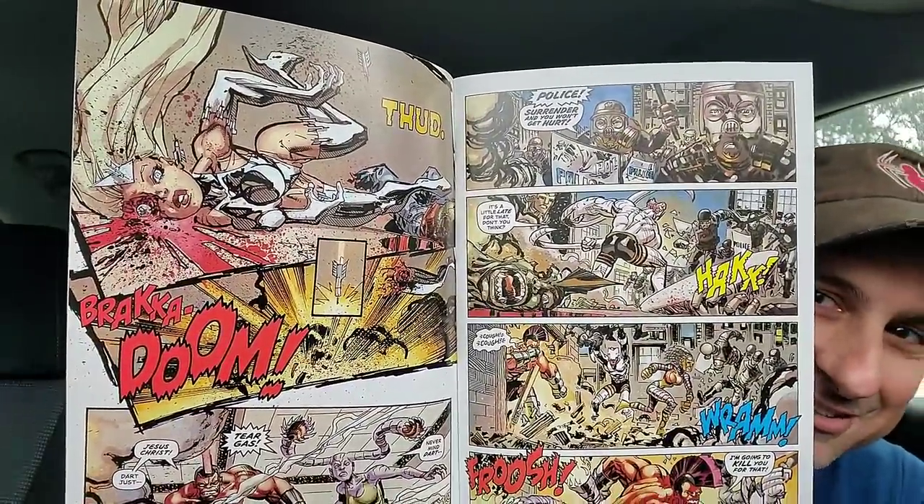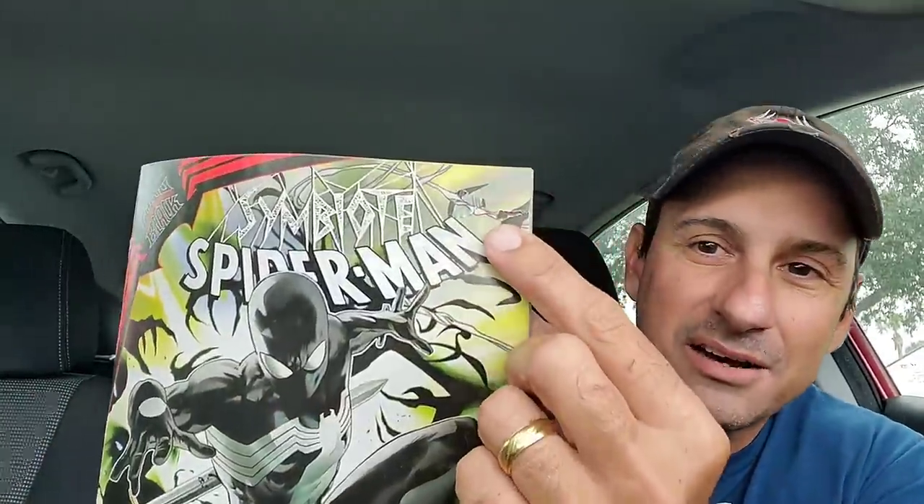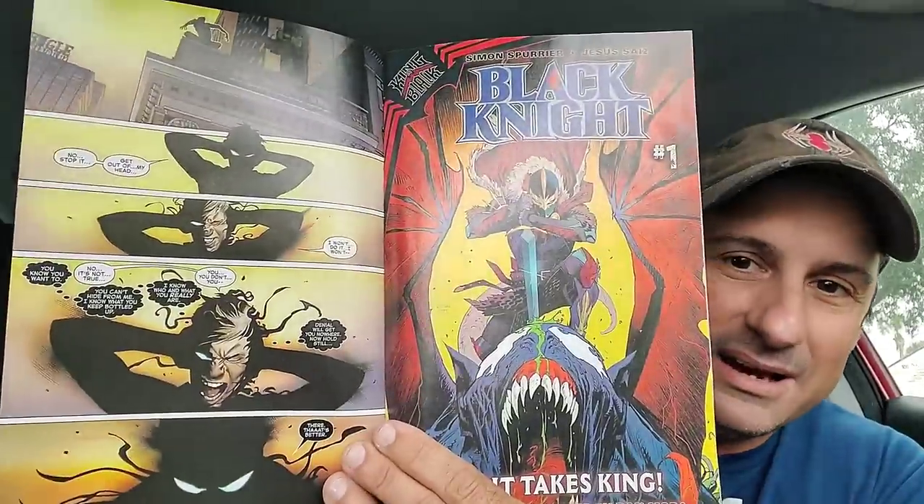Mixed in with the Marvel stuff, we have Savage Dragon Issue 255. It's been a solid series, getting a little bit better. The artwork is a little grotesque — look what's going on there with Eric Larsen's artwork. And then we have the other King in Black book — Symbiotic Spider-Man — though this one is kind of damaged, so I'll have to see if I can get another copy. Wasn't a fan of the first issue, but we'll see what happens.